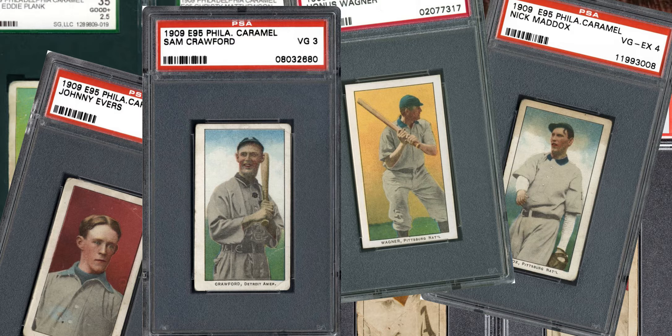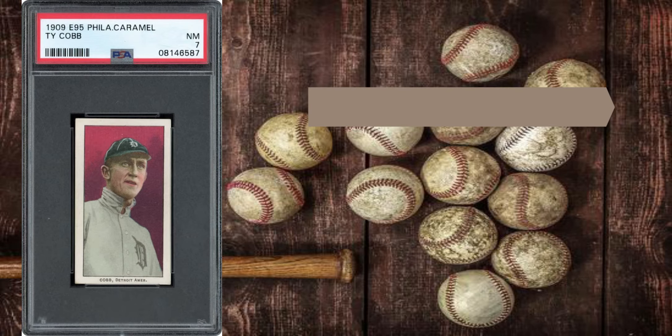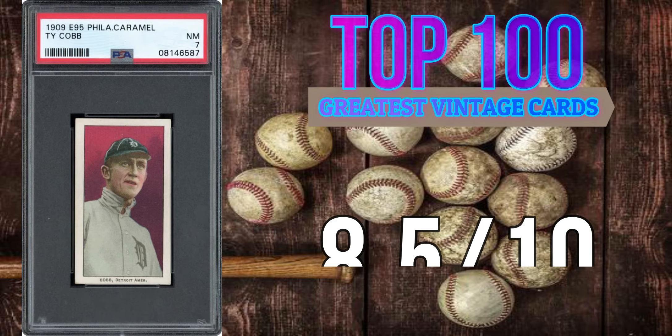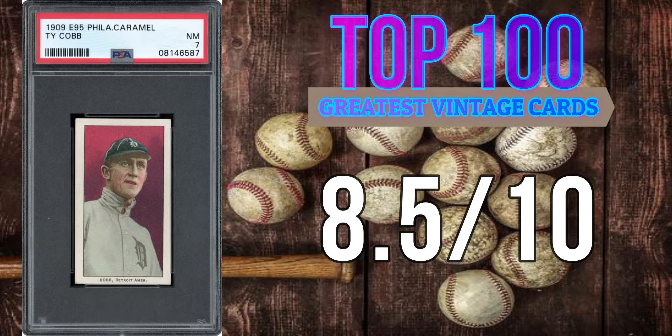This is the 1909 E95 Philadelphia Caramel card and I think it belongs in the top 100. Personally, I'd give this card a ranking of about an 8 or 8.5 out of 10 — it's a beautiful example, that's for sure. This is the vintage card for the week. We'll have another 90s insert set next week, then another vintage one after that — vintage on Wednesdays and 90s inserts on Sundays. Take care and hope to see you all soon.